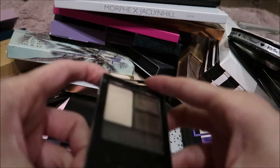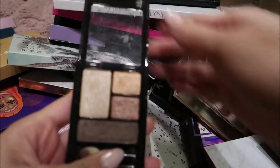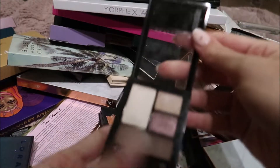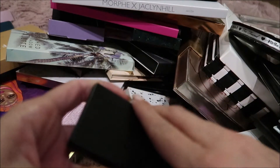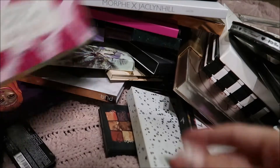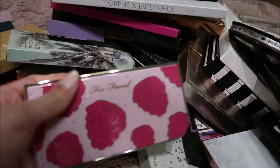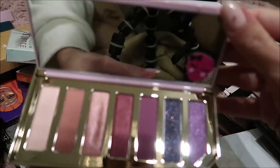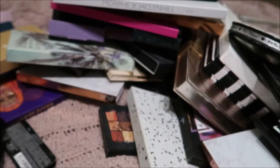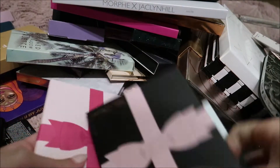Then I have this little Maybelline New York palette, and this one I used a lot more for the shimmer shades. It's another little mini palette. Then I have my little Sleek eyeshadow palette which I still want to do a video on — it's the mini eyeshadow palette. And then I have my Too Faced Tutti Frutti Razzle Dazzle Berry palette. It has gorgeous colors, so I usually use this one on my lid for my everyday look. And it smells like berries.